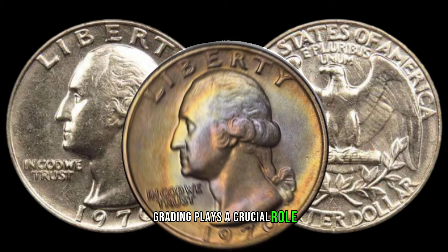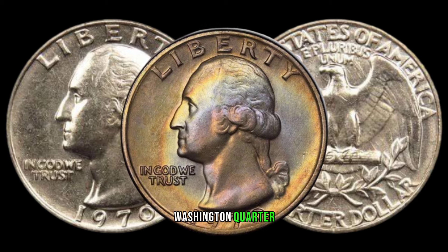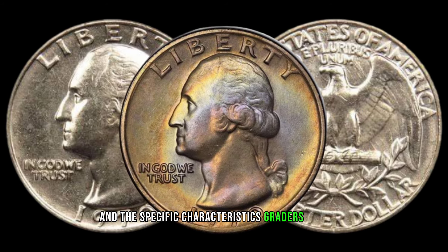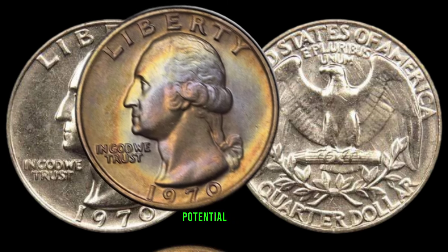Grading plays a crucial role in determining the value of your 1970 Washington quarter. Coins in better condition often fetch higher prices. Learn about the grading scale and the specific characteristics graders look for, such as luster, wear, and any potential damage.